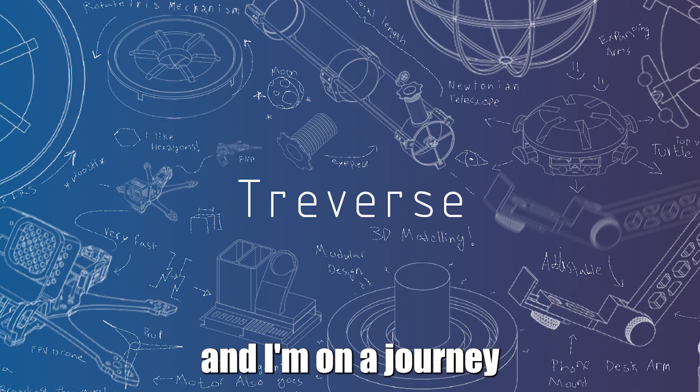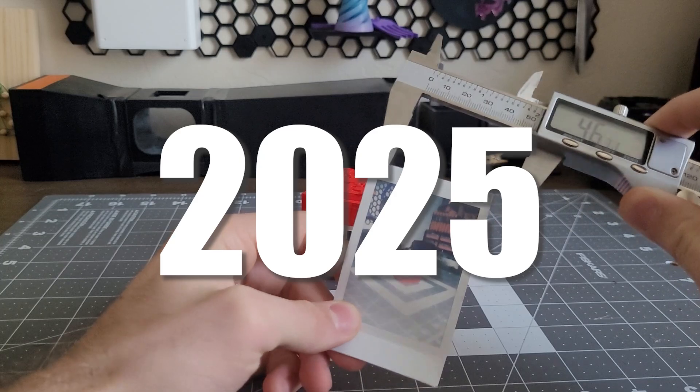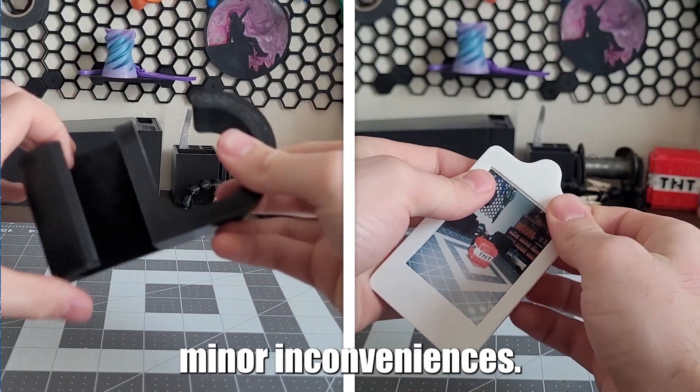My name is Trevor and I'm on a journey to design 52 3D print projects by the end of 2025. Last week I designed Minecraft blocks, but today we're showcasing two new 3D prints to solve minor inconveniences.